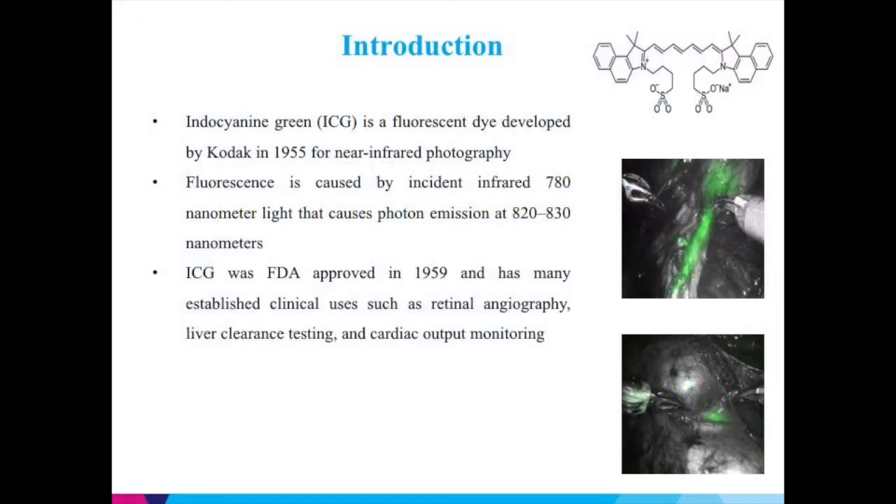ICG is a fluorescent dye developed by Kodak in 1955 for near-infrared photography. Fluorescence is caused by incident infrared 780 nanometer light that causes photon emission at 820 to 830 nanometers. ICG was FDA approved in 1959 and has many established clinical uses such as retinal angiography, liver clearance testing, and cardiac output monitoring.